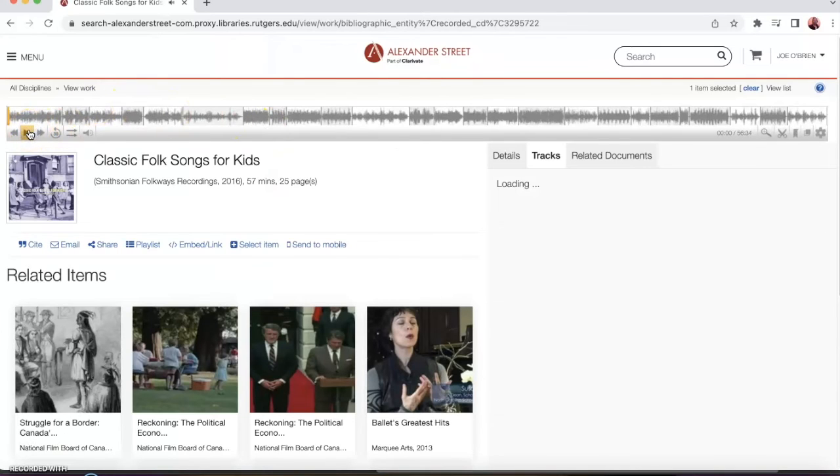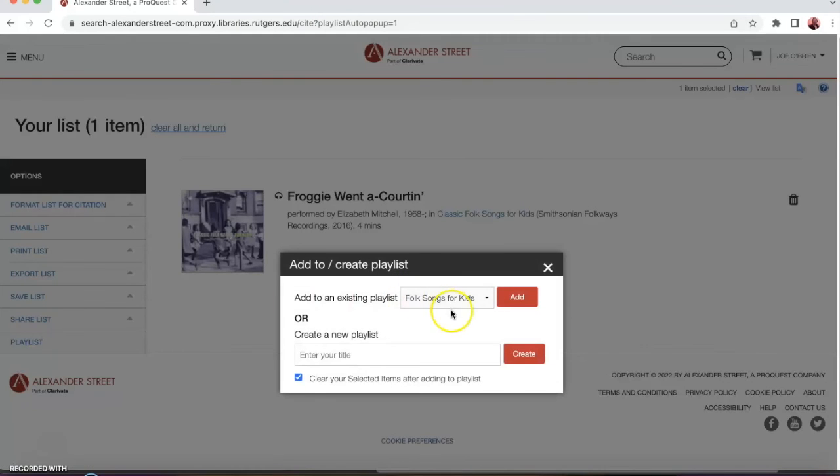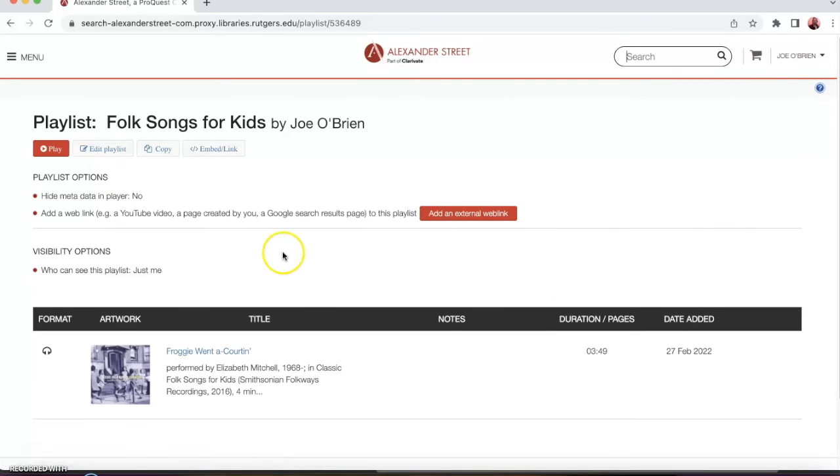It pulls up the tracks — 'Froggy Went a Courtin' right here — that would be a perfect song for a children's story time. I click on the plus to select the track, then go over to playlists, and we have a playlist of folk songs for kids that we can add it to. You can make a whole playlist of songs that you can then consult later, and you can also set visibility options to keep it just for yourself or share your playlists if you're a teacher or have any other reason to do so.